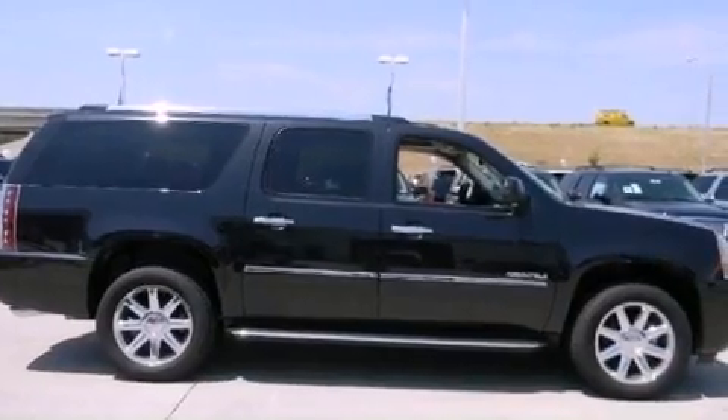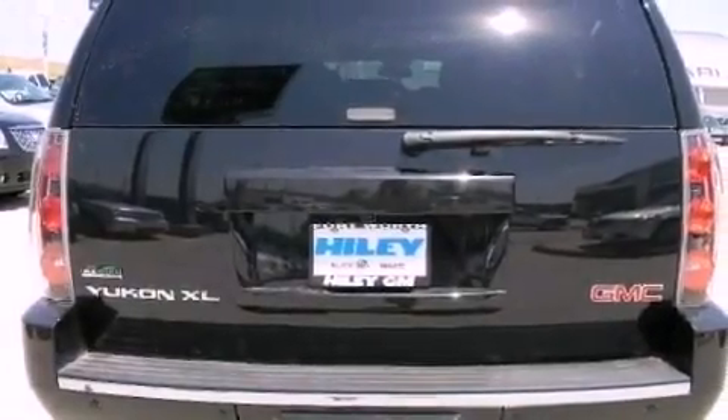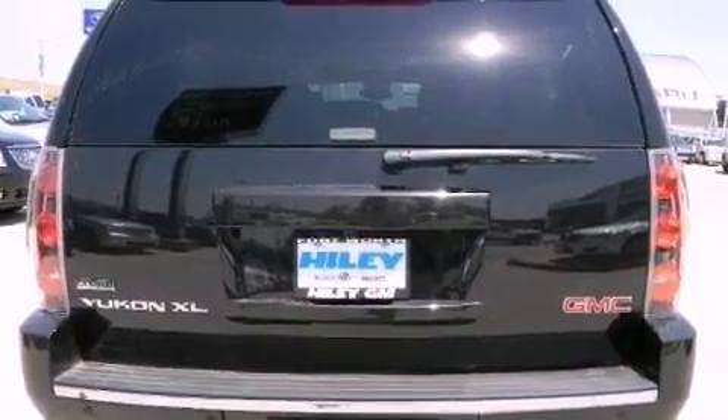Its top features include an air suspension, a limited-slip differential, heated front seats, a DVD player, a 10-speaker audio system, XM satellite radio, and traction control and stability control systems.